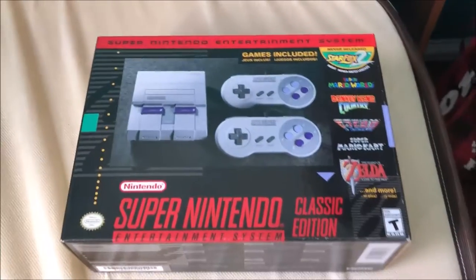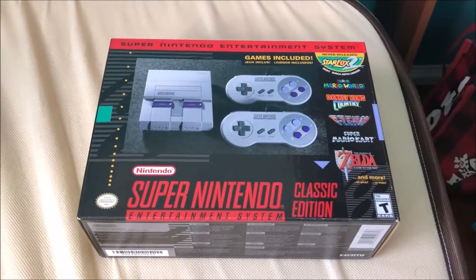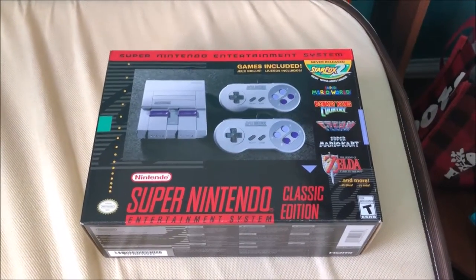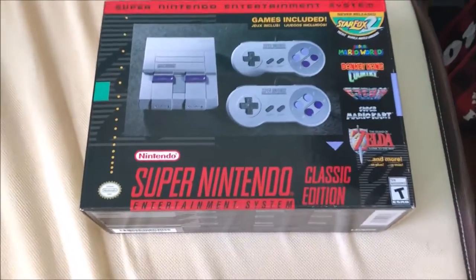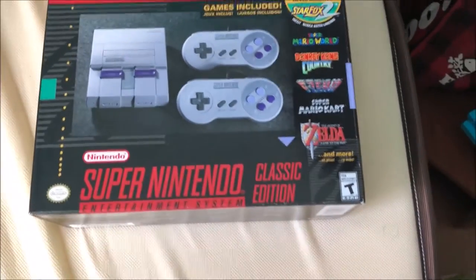When your boy gets an SNES Classic! What's going on YouTube, my name is Kiefer Montoya and welcome to my first unboxing video on this channel. I got this thing which is the Super Nintendo Entertainment System Classic, yes!